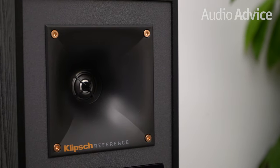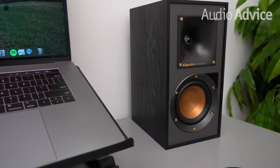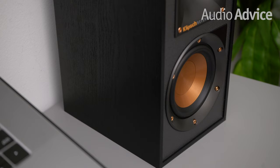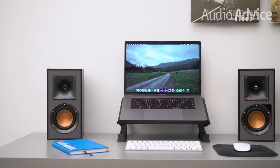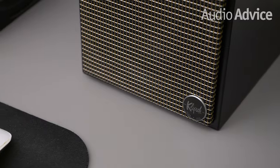Next up is the Klipsch R-41PM. They use their patented one-inch aluminum LTS tweeter with square Tractrix horns, coupled with a four-inch spun copper IMG woofer. Standing at almost ten inches tall, these are nearly the largest speaker on this list, so without question they can rock the house. The only color option is black, but the bonus points are strong: phono input, Bluetooth, subwoofer out, optical input, a remote control, and the remote can even control the subwoofer volume for further fine-tuning.